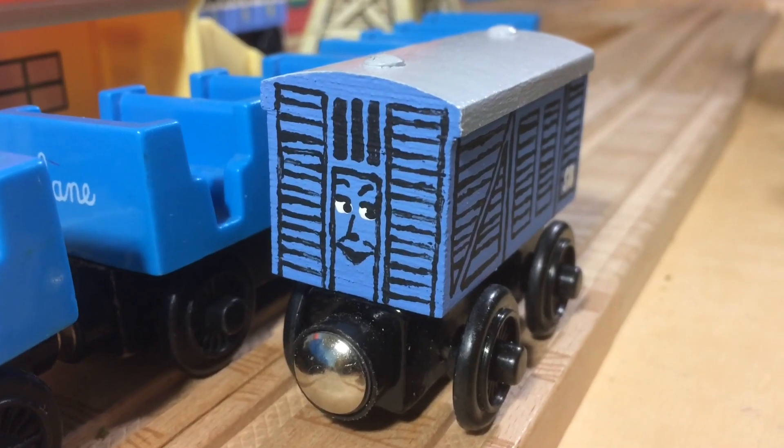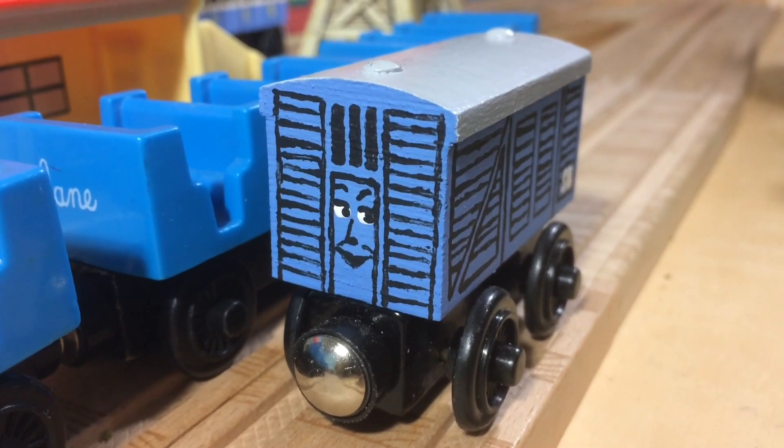And yeah, that'll be about it. So this has been Domeless Design Quickies with Domeless Engines, signing out. Take care.